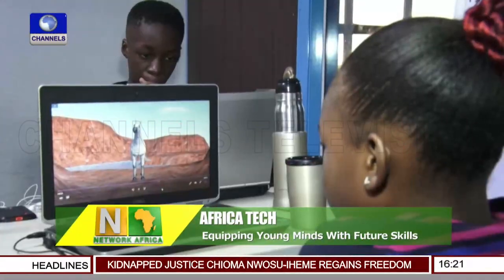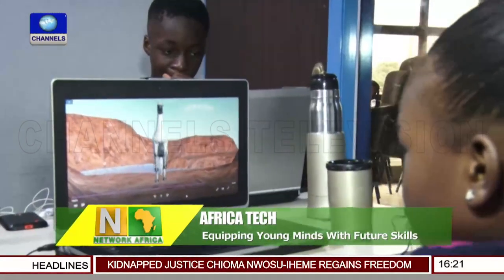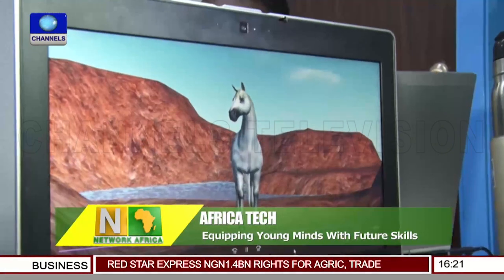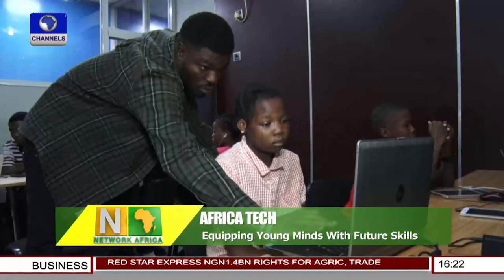And here, it's all about 3D animation. As more and more attention is given to STEM-related areas — that is science, technology, engineering, and mathematics — it is imperative that the younger generation of leaders are equipped with the right skills for the future.